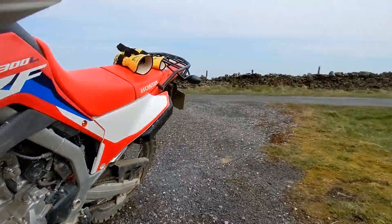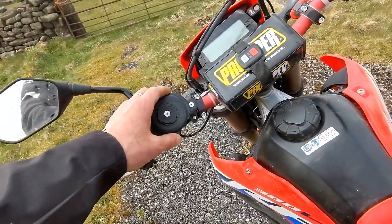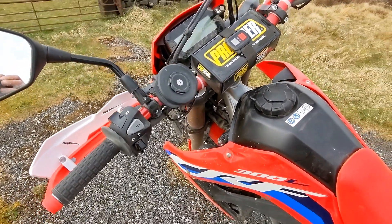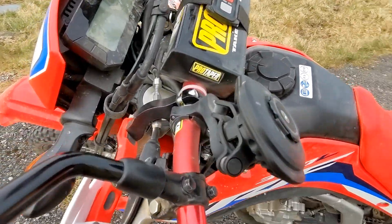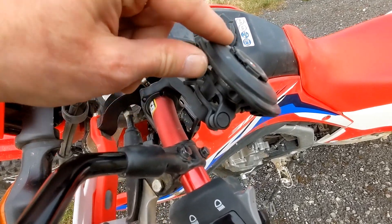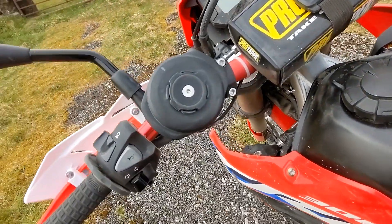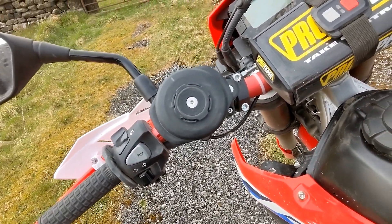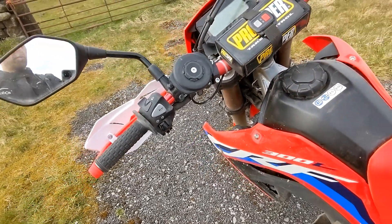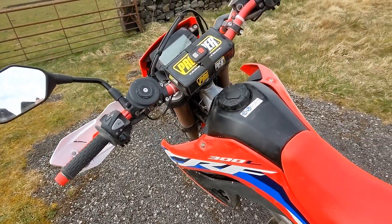The Quadlock system I ordered for the ride was really performing well. I've got a Quadlock handlebar mounting, a dampener to absorb vibration, and wireless charging, which was excellent. During the ride my phone battery was always fully charged, so I had no worries about losing navigation.